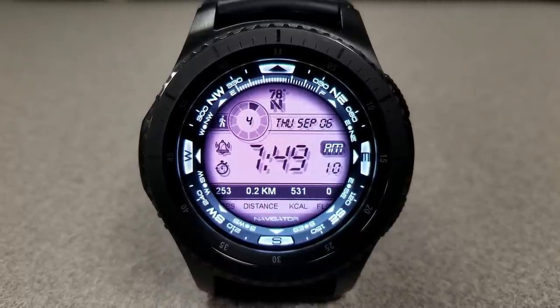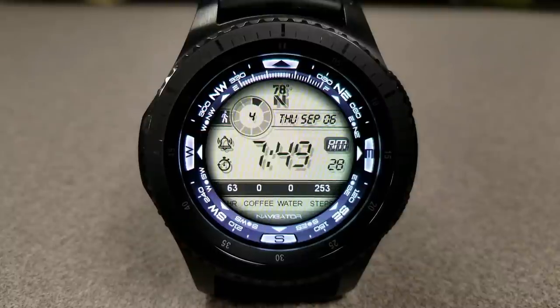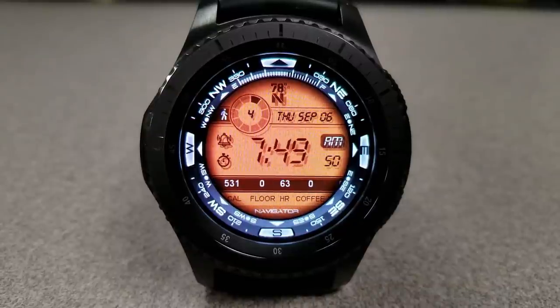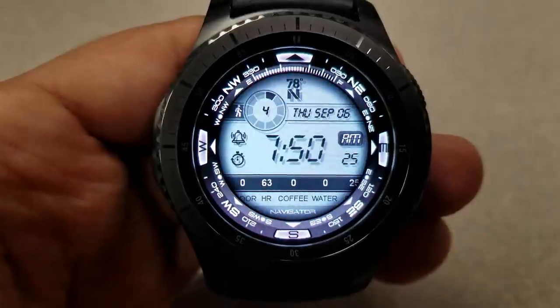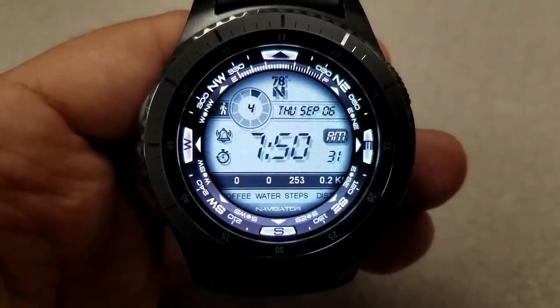Going back to the display features, this face has a very unique way of showing your activity information — it scrolls by the bottom of the face in a ticker tape style, synced to shift to the left every second. In doing so, it reveals your step count, distance traveled in kilometers or miles, calories burnt, floors climbed, heart rate, as well as your water and caffeine intake.